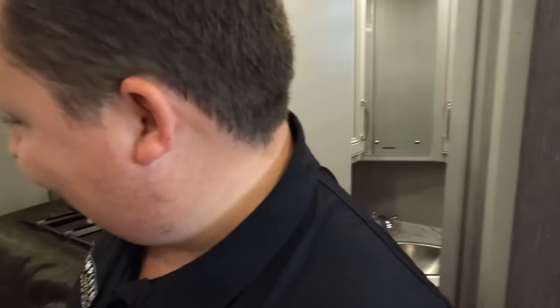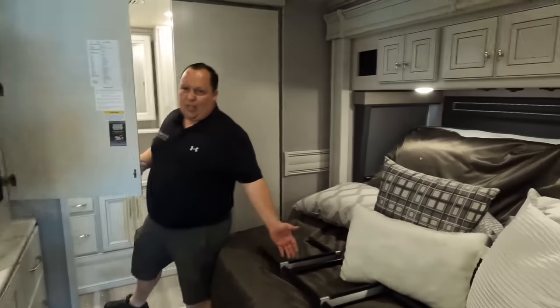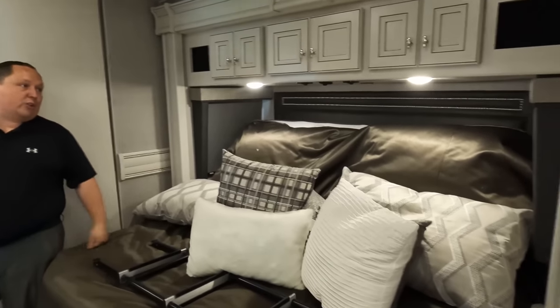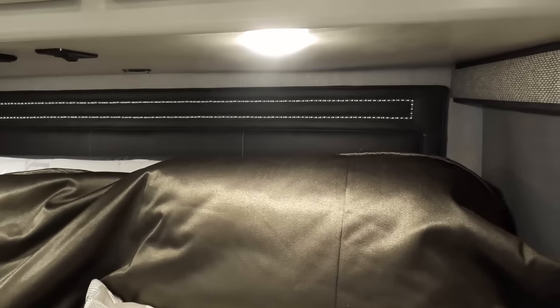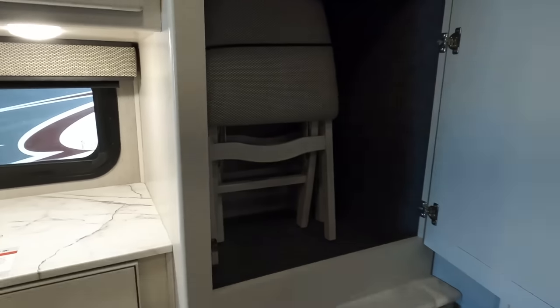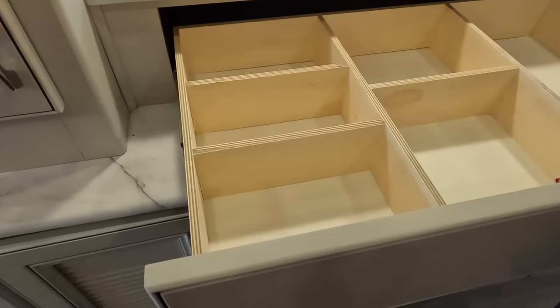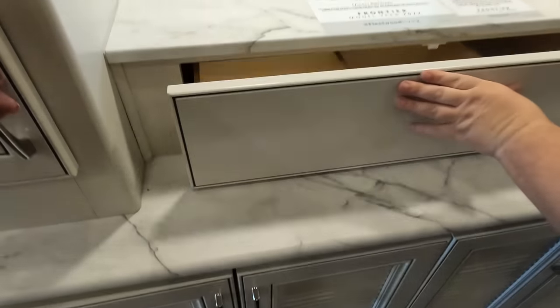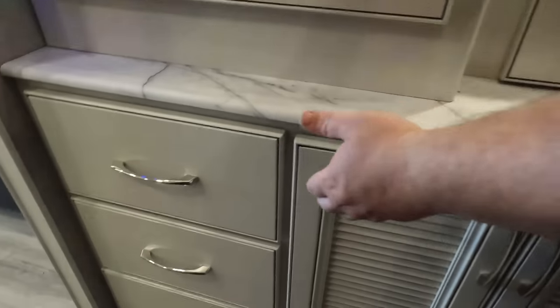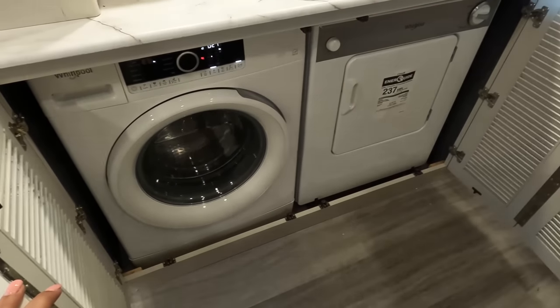Going into the master bedroom through a pocket door — king-size tilt-up bed, deep storage all the way around, a nail-head headboard, opposing windows, little nightstands, electrical outlets, and storage. There's a fuse box, a drawer, a little jewelry drawer, another wardrobe, three drawers on each side, and a side-by-side washer and dryer.